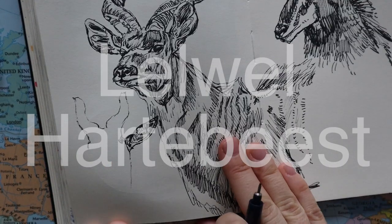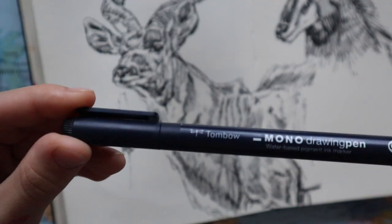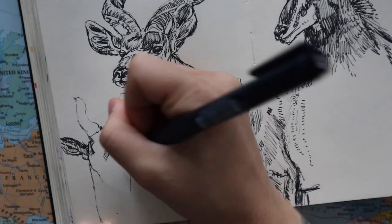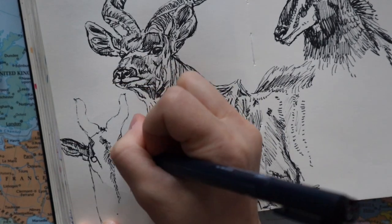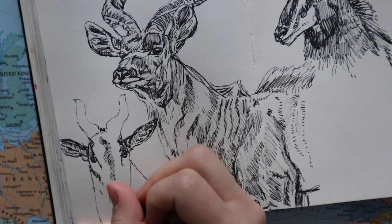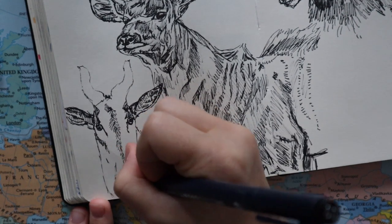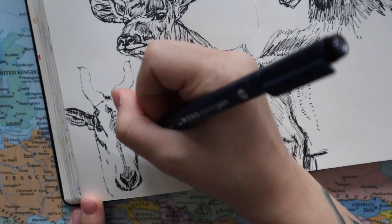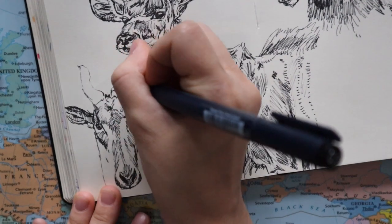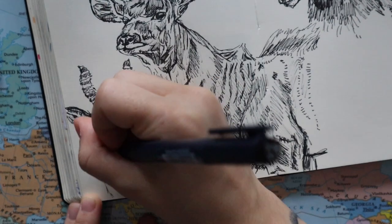The third antelope is called a lelwel hartebeest — I think I'm pronouncing that right. It has eight subspecies, which is quite a lot. 'Hartebeest' in Afrikaans actually means 'deer,' so it's kind of the African version of the European deer. These herds are actually up to 300 per herd, which is a lot. They eat grass just like the other antelopes and are found in grassland and savannah.